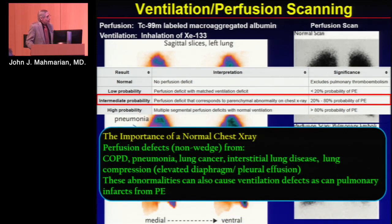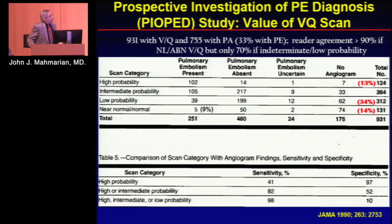If you have any kind of abnormality on the chest X-ray, it always becomes an intermediate study. So if you have COPD, pneumonia, lung cancer, interstitial lung disease, lung compression, or an elevated hemidiaphragm like we saw in our patient, you're stuck with a non-diagnostic study.